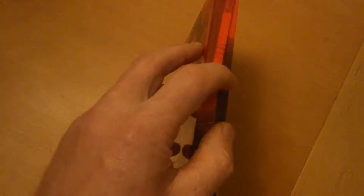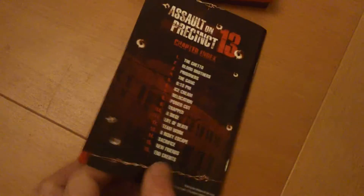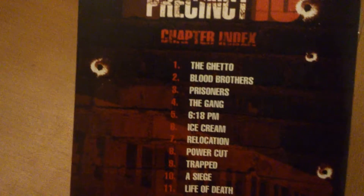So we can have a little look inside. There's a nice little pamphlet in this. That's the pamphlet, with a synopsis on the back. Pretty cool.